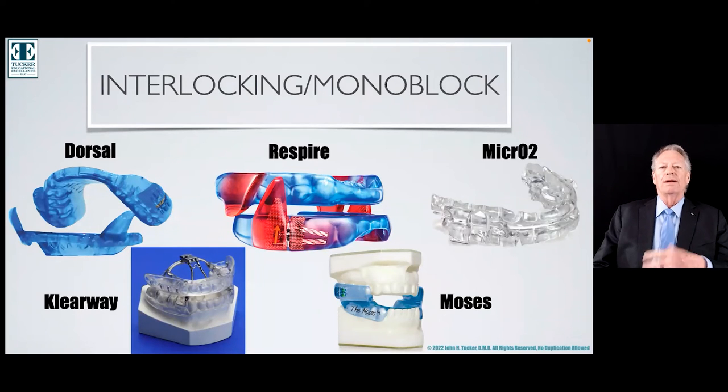My personal opinion and problem with the Clearway is that it encroaches on precious oral cavity volume, and it does not allow the mandible to float and go into different directions — lateral excursions and protrusive.